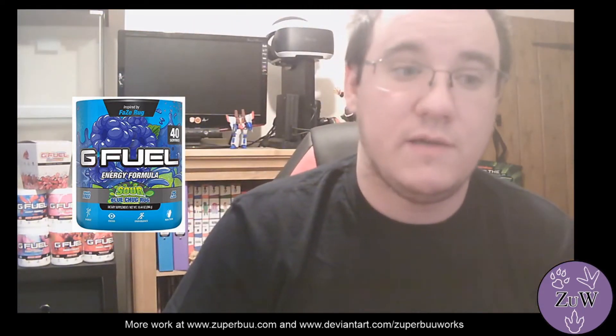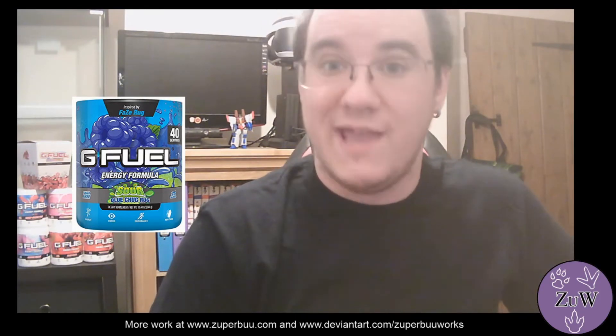So the flavour I've just mixed is the Sour Blue Chug Rug. This was one of the bonus ones that I did after the initial 7-day taster, and you can read all the tasting reviews on the website, but for convenience I'm going to do one now using the Sour Blue Chug Rug.